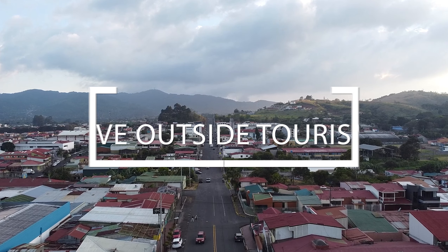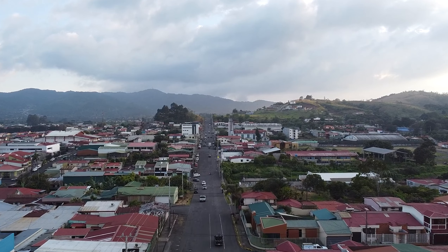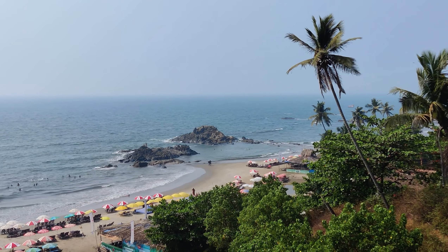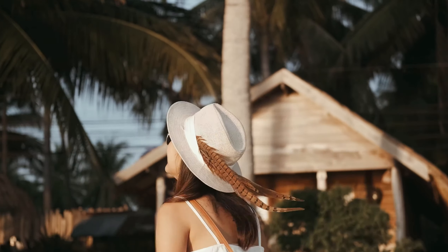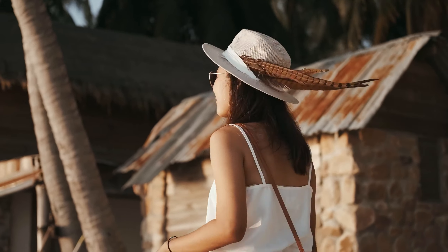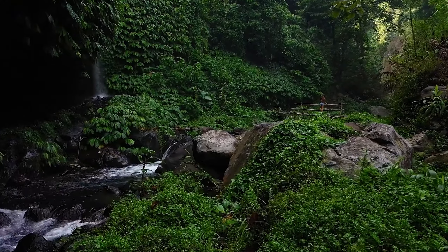Number 4: Live Outside of Touristy Areas. Living in a touristy area can be expensive due to high rent and prices. Here in Costa Rica, we have about 6 months to make our tourism money. Consider living in a less touristy area to save money on rent and daily expenses. You can find affordable housing options in small towns and rural areas, which also offer a quieter and more authentic Costa Rica lifestyle.